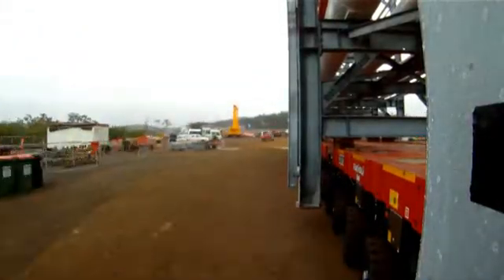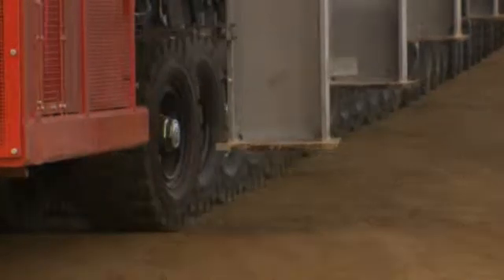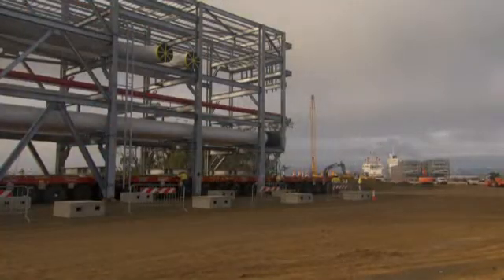The barge will be returned to Indonesia. Another barge will be coming with our next two modules, and that is not a return barge either. And then after that, the three barges that we've built for this project for doing modules will start to take place.